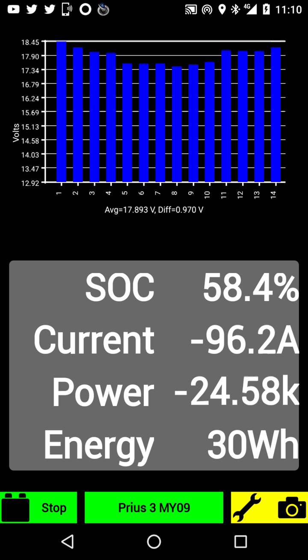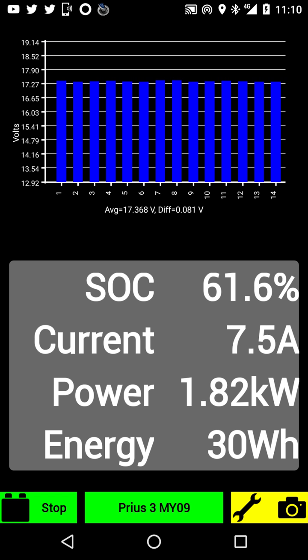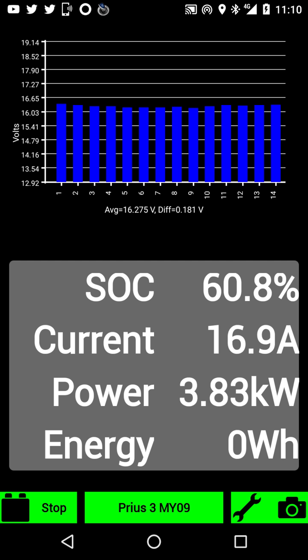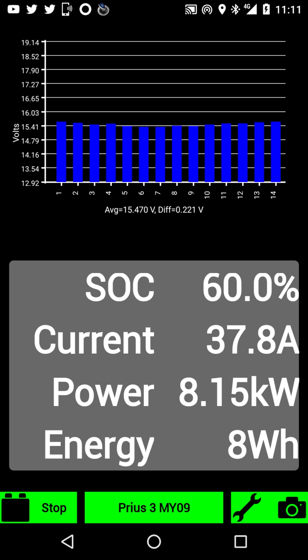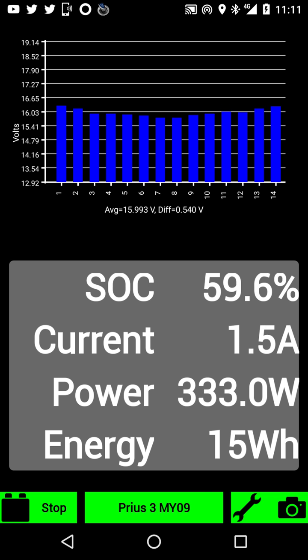Now I'm approaching a roundabout, hitting the brakes, and at the same time just now tapping EV mode only, so I'm fully electric now. I have about 60-65 percent battery. Doing about 20 miles an hour, fully electric at the moment. It always seems that the middle cells — starting from about four, five, six, seven, eight, nine, and ten — are always the lowest ones.